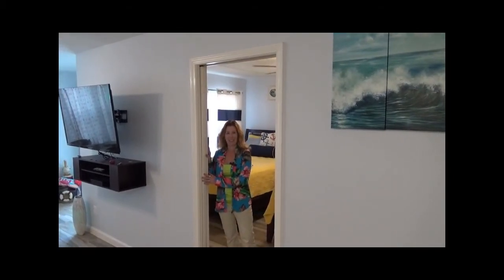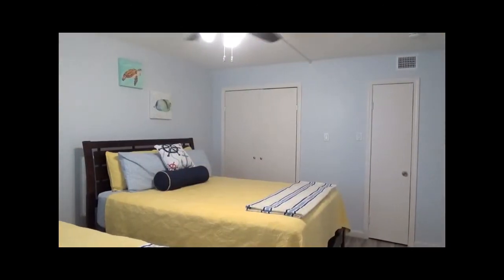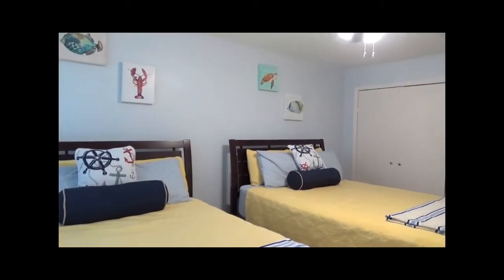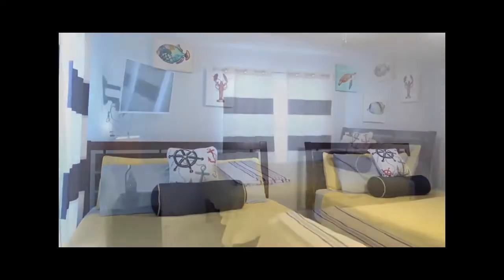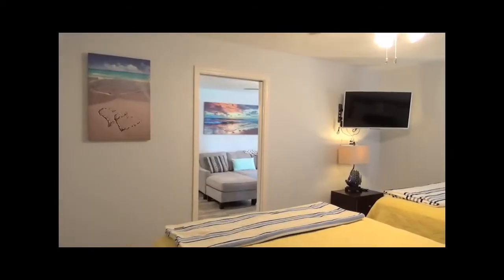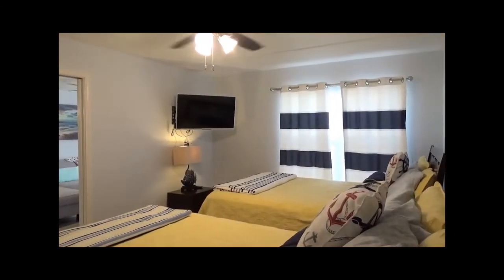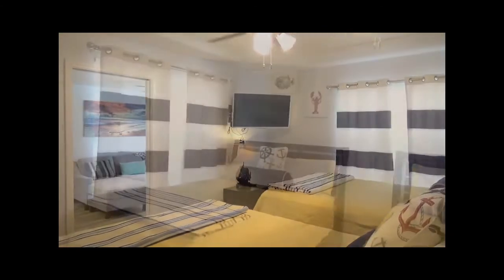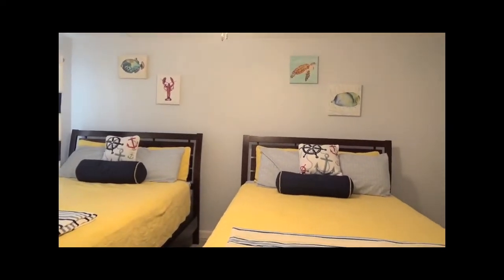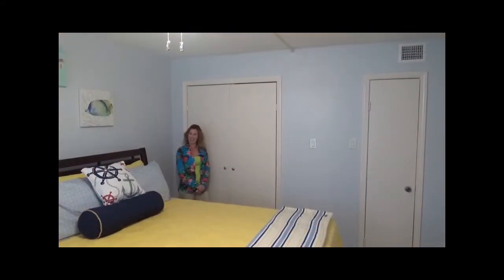Pocket doors are a great way to save space. The bedroom is large enough for two beds. And check out this custom closet.